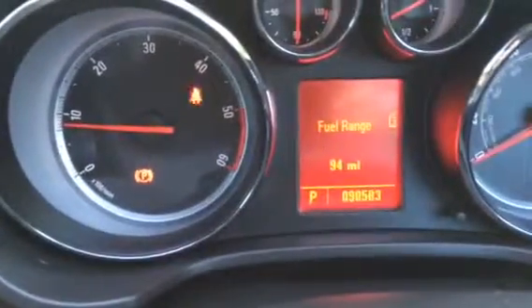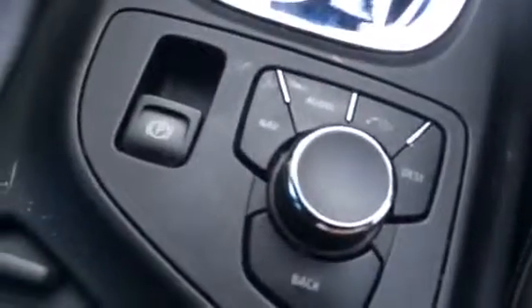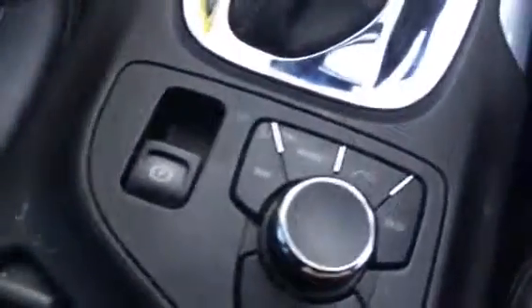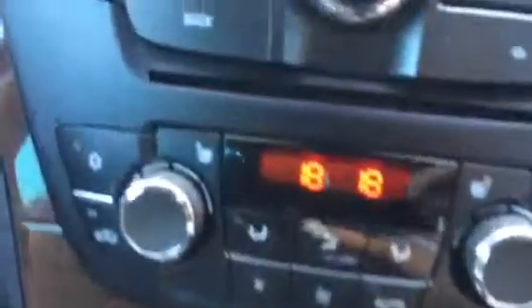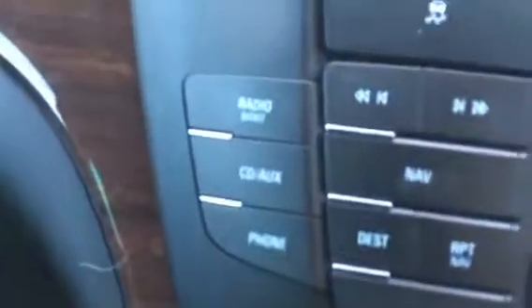As you can see it's just turned 90,000 miles. There's the automatic gearbox, the sat-nav, the heated seats, dual zone climate control, CD aux, telephone, and nav.